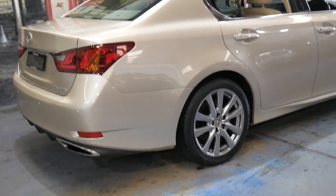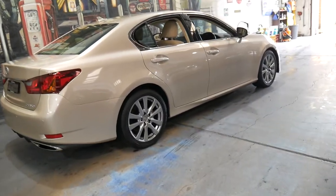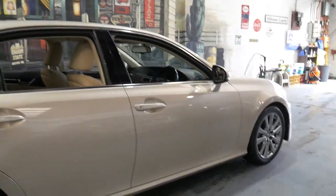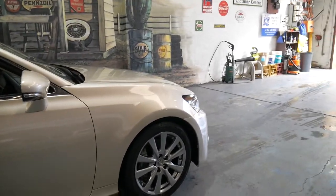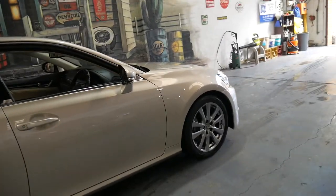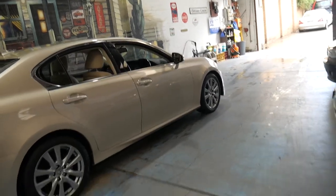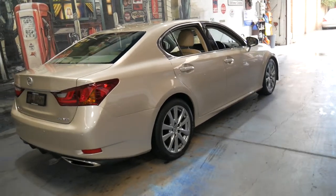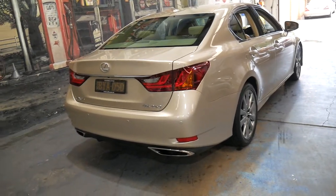I've owned a couple of Lexus GSs, including the first one which came out in 1997 — a great car. The only problem with the earlier ones was that despite having a very nice three-litre straight six, they used a lot of fuel. When they went to the V6, it was a far superior engine in terms of fuel consumption.